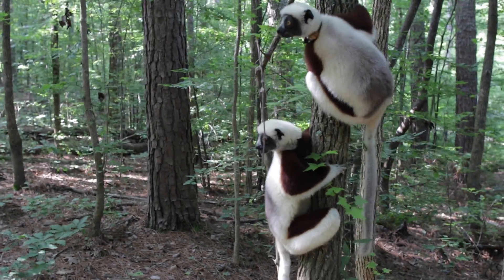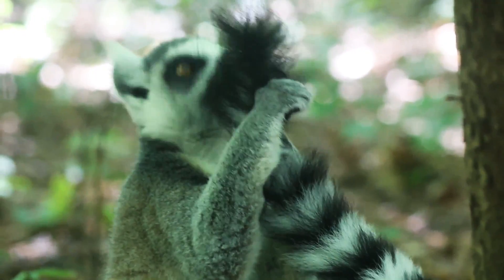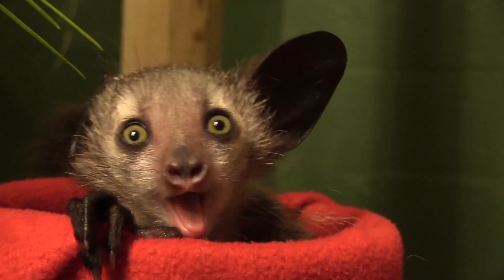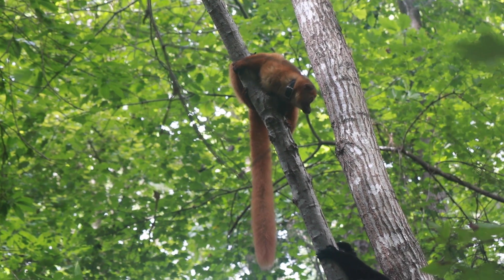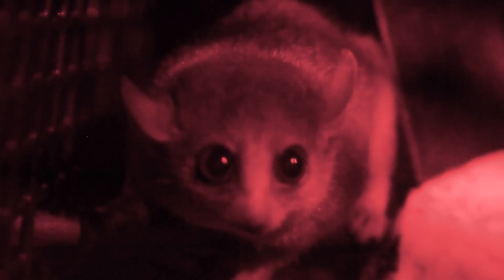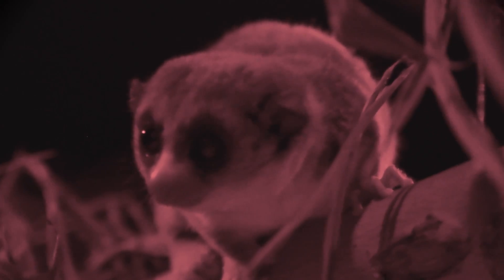I would guess that people think of lemurs as cuddly little animals, but we don't know a lot about them. Lemurs are limited to this one island. They're very hard to maintain, so there's not a long history of study. But because they are such a diverse and yet closely related group of species, they're a very promising source of information.